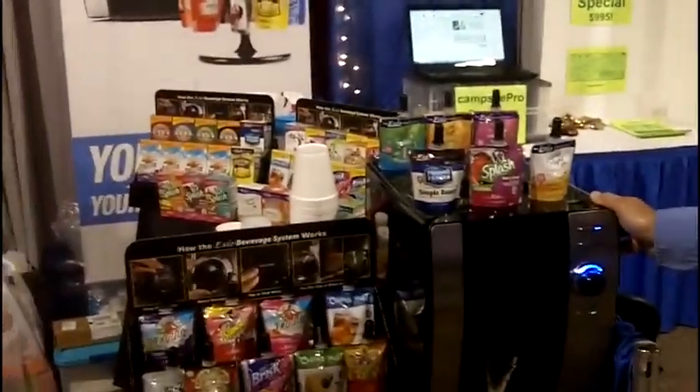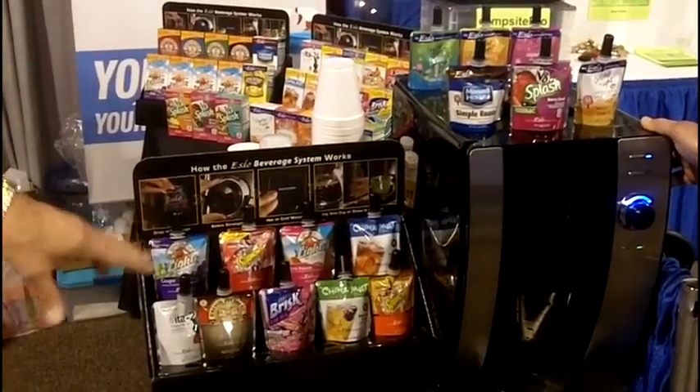Tell us a little bit about the different types that you have. We have all these name-brand drinks — we have strategic partnerships with Campbell's Soup, which owns V8 Splash. We also signed with Kraft Foods. We have Crystal Light, Country Time Lemonade, Maxwell House Coffee, and Apple and Eve Juices — 30 to choose from.